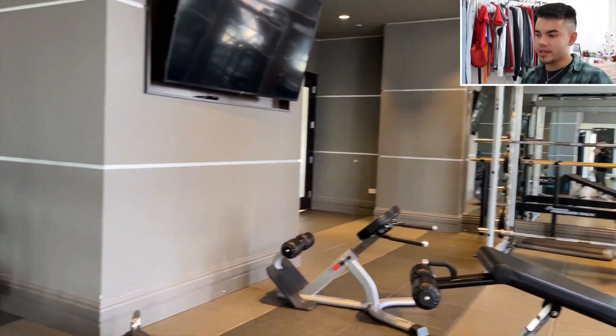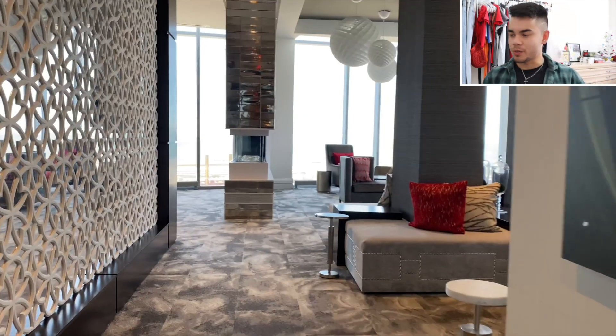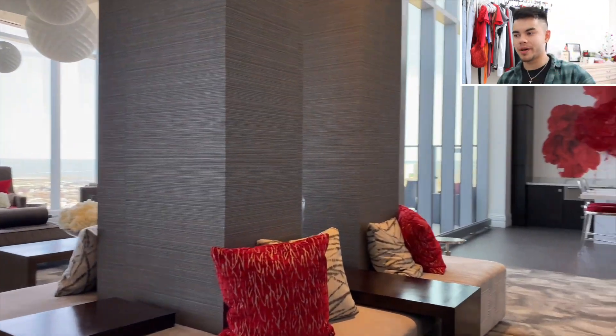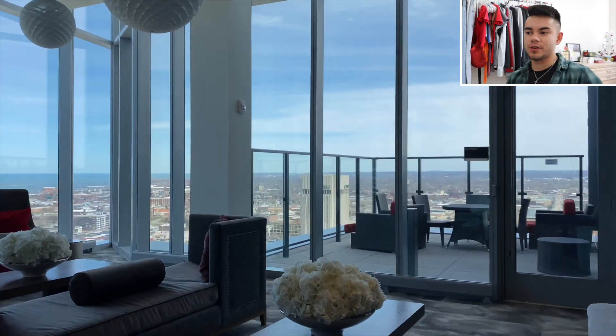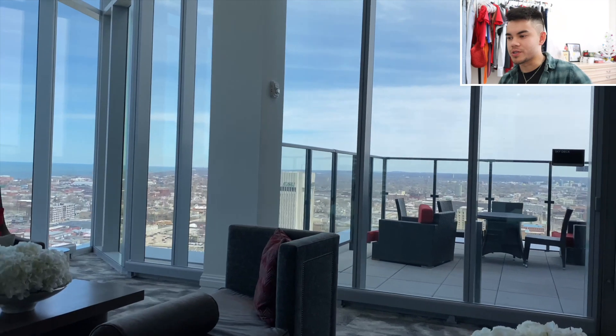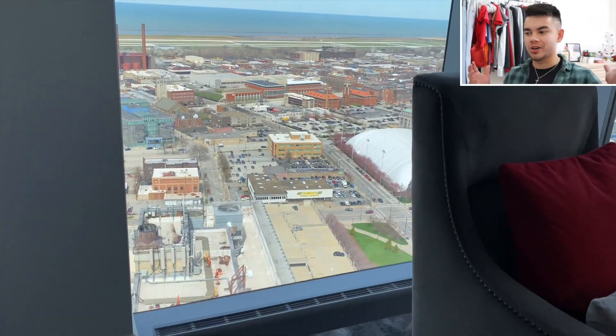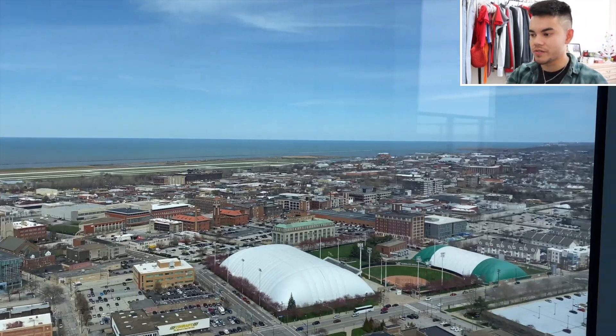This is up towards the roof — not the actual roof but near the penthouse suite. Sweet 360-degree views of the whole city. I lived in Cleveland for 22 years of my life and I honestly don't think I ever went up high anywhere and saw Cleveland from above. Really sweet view here.